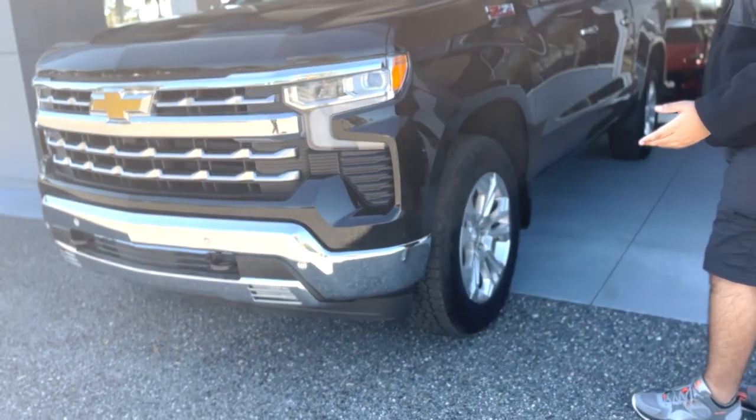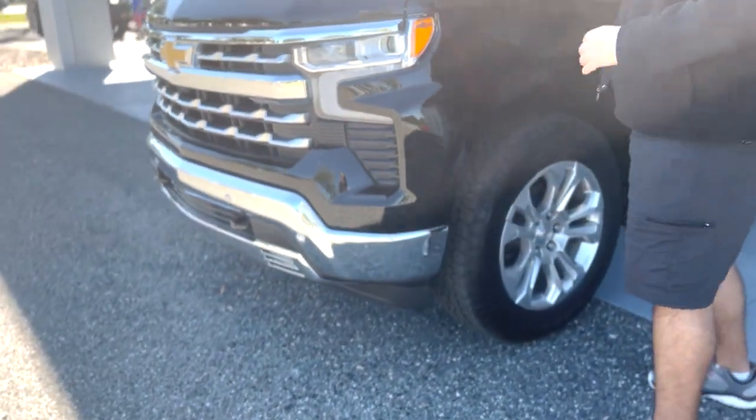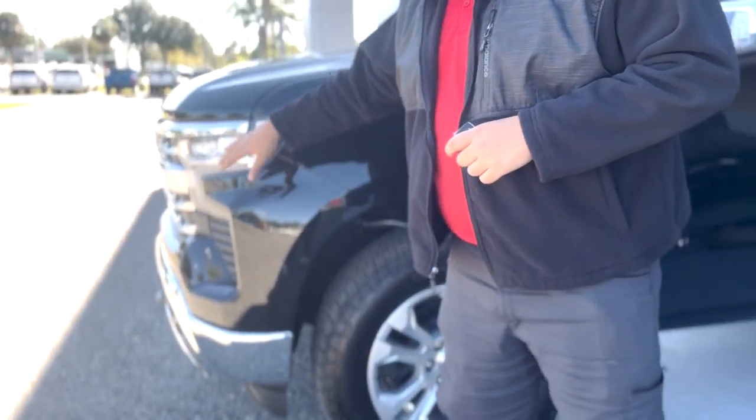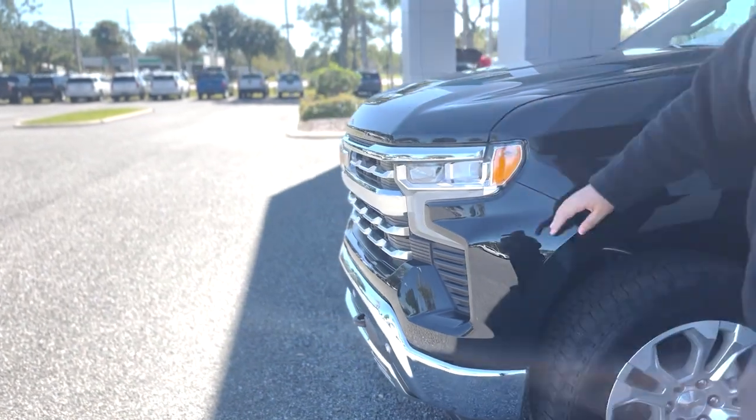For those of you who aren't familiar with the LTZ trim for the Silverado, it's one trim down from High Country, which is a high trim. You're going to have a lot of chrome here on the grille, which is going to be one of your biggest giveaways that it is an LTZ.